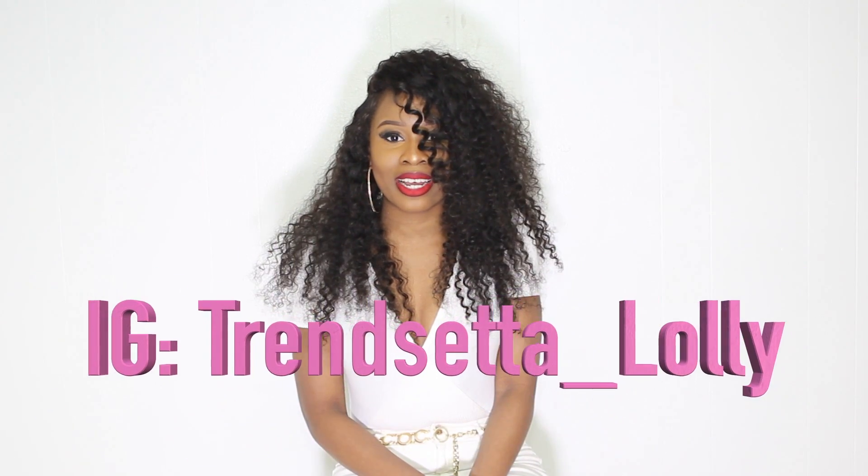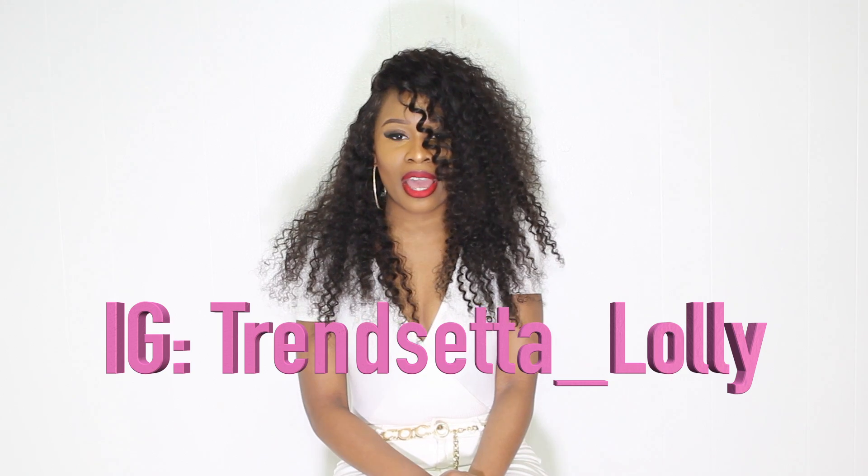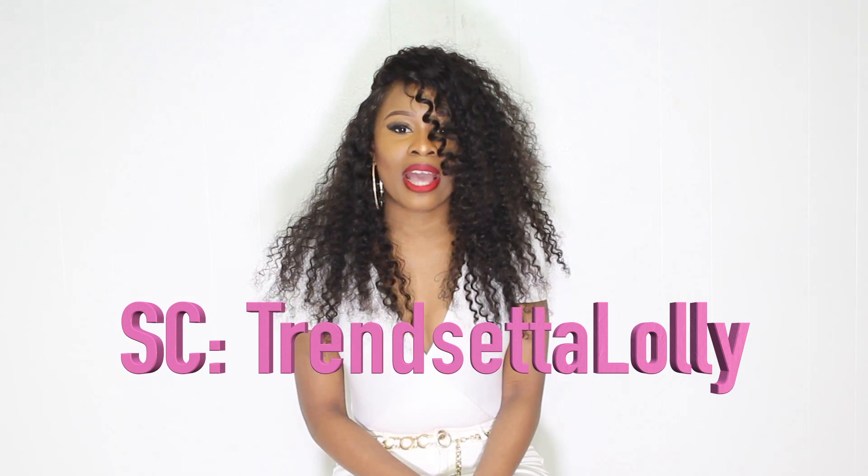Subscribe to my channel and add me on Instagram at Trendsetta — T-R-E-N-D-S-E-T-T-A — underscore Lolly, L-O-L-L-Y. Also add me on Snapchat at Trendsetta Lolly with no underscore.